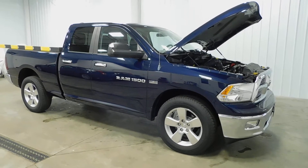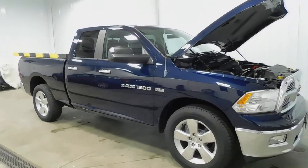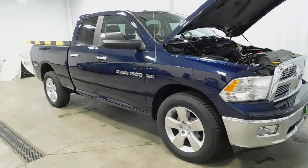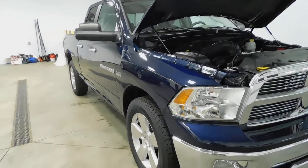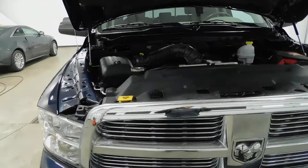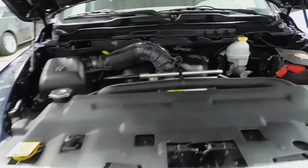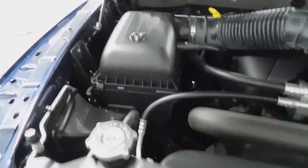Hi, I'm Bob with Midtown Auto Center. Today I'm going to show you this 2012 Dodge Ram 1500 SLT. As you can see, it is a beautiful deep blue color. This is a one-owner vehicle, it has a clear Carfax, and has 17,000 miles on it. The engine bay is just spotless — take a look at that.